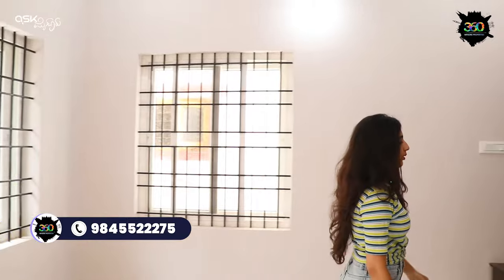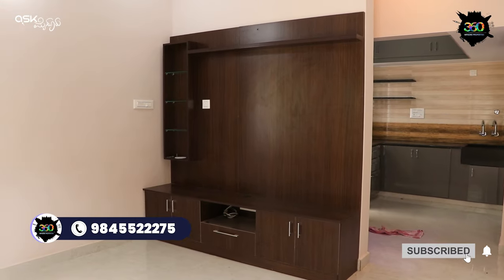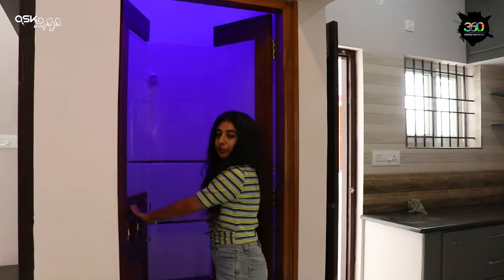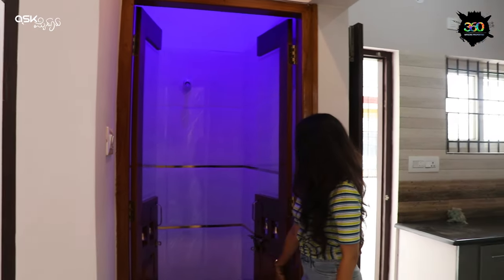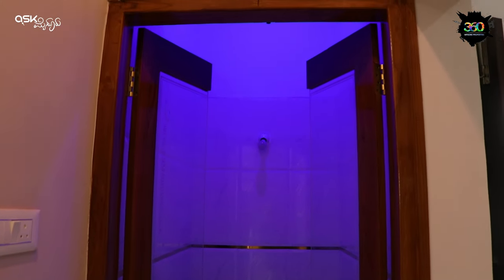And this is the safety grills and safety mesh. And this is the TV unit with storage. This is the main door with glass mesh. Two drawers in the storage, and step lights there.